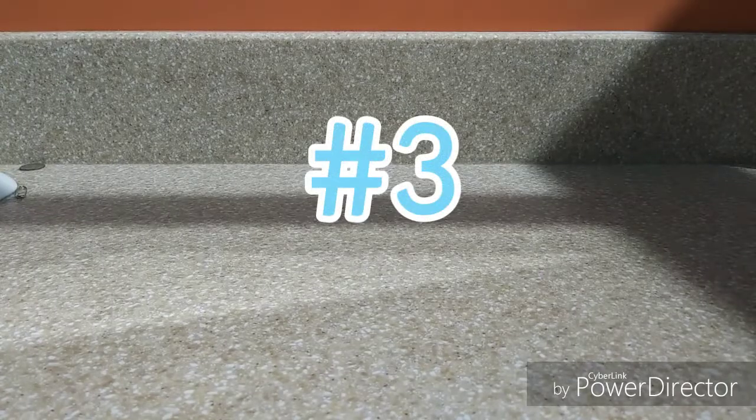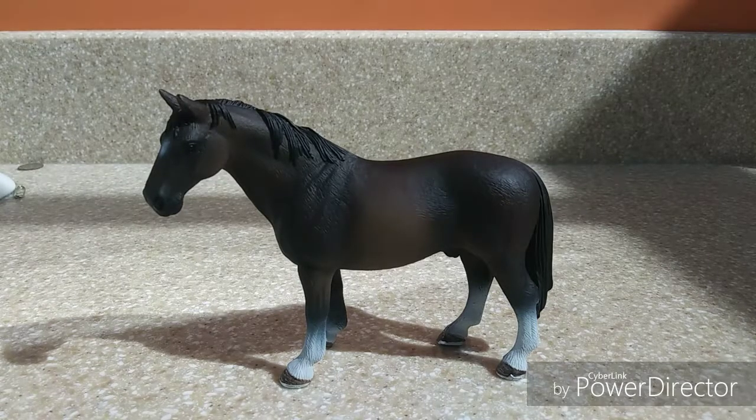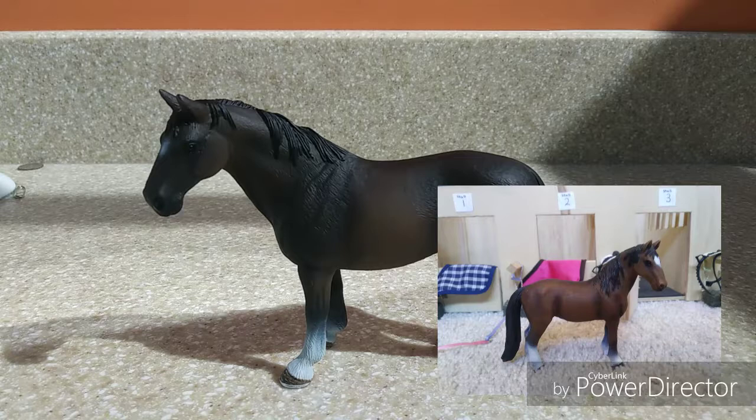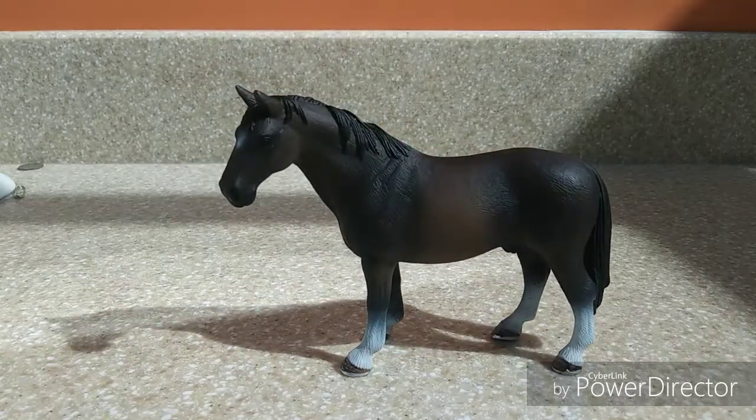Number 3 is the Hanoverian Stallion. I originally wasn't planning on getting him because I thought it was a similar mold to the Tennessee Walker Mare, which I already had and wasn't completely in love with. But then I saw him at a friend's place and totally fell in love. When I saw him next I had to get him. He is definitely a favorite — obviously my 3rd favorite Schleich horse that I own currently. His shading is amazing and so well done.